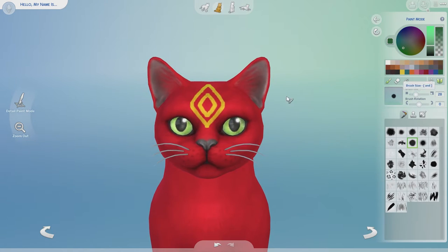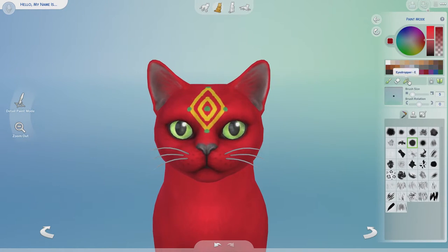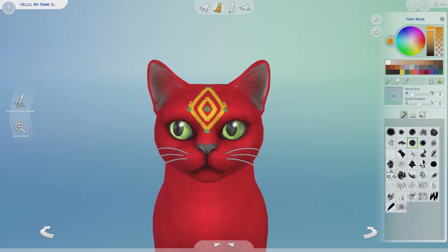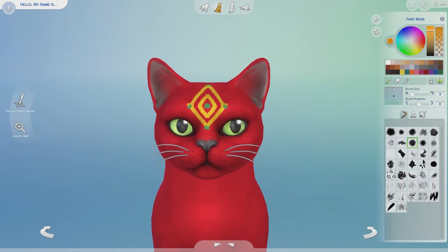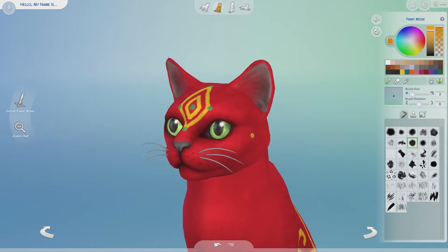I don't know, you guys — what do you think? Do you think this cat looks like Christmas or do you not know what it looks like? I don't even know what I think it looks like anymore. At the end of this video there will be a poll for you to vote and let me know what you think about this cat, because I'm not 100% sure what I think about what I ended up doing.